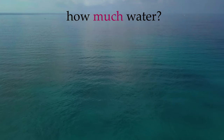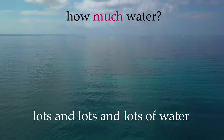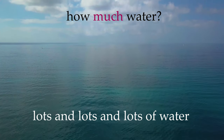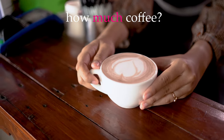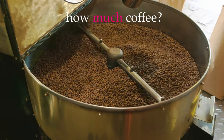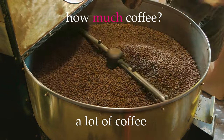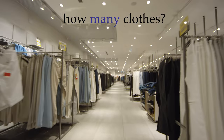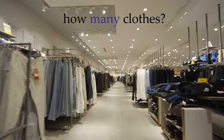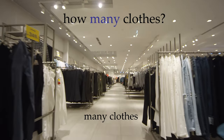How much water? Lots and lots and lots of water. How much coffee? A little coffee. A lot of coffee. How many clothes? Lots and lots of clothes. Many clothes.